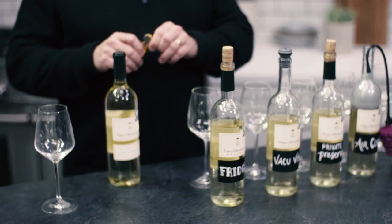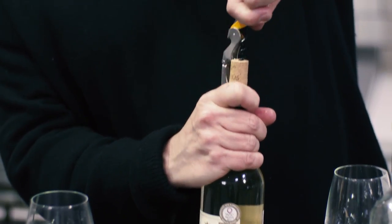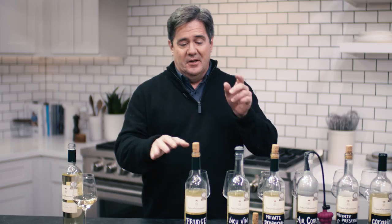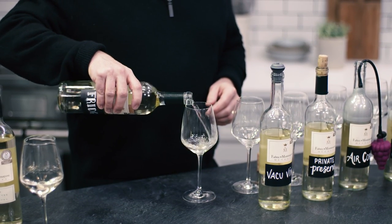It's the moment of truth. I'm going to open our control bottle and compare all of these methods against the just-opened white wine. It has the incredible, fruit-juicy smell of Torrontés. I picked this wine because it is so ridiculously fruity. I figured that if any of them doesn't work very well, it won't preserve that vivacious aroma and crazy fruitiness that Torrontés has. So our first bottle — simple, effective, classic — I put it in the fridge.